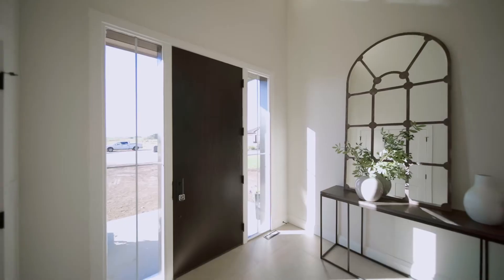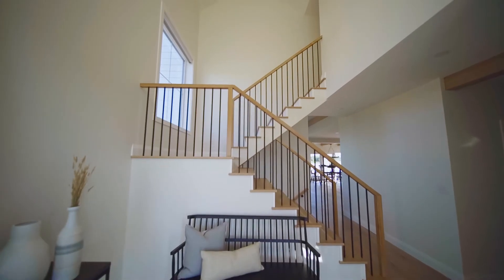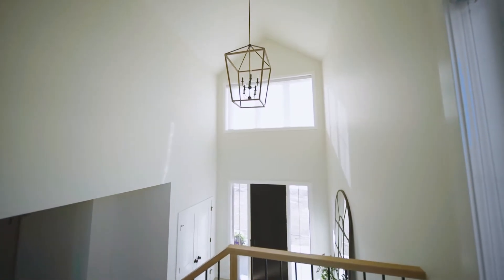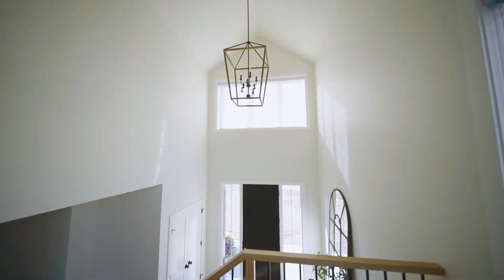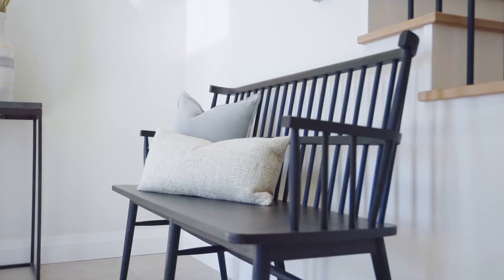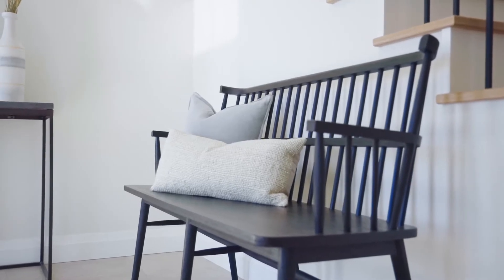When you enter the space you're greeted by a two-story vault which is really open. It's a very grand feeling and it just sets the tone for this beautiful home. We have beautiful furnishings in this entryway — a really nice colonial style bench with a high back. This design really foreshadows what you'll see in the dining room.